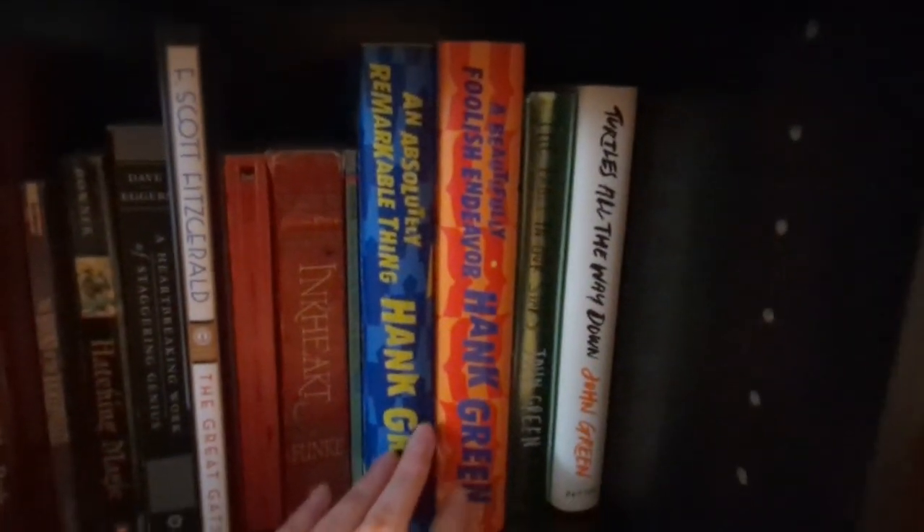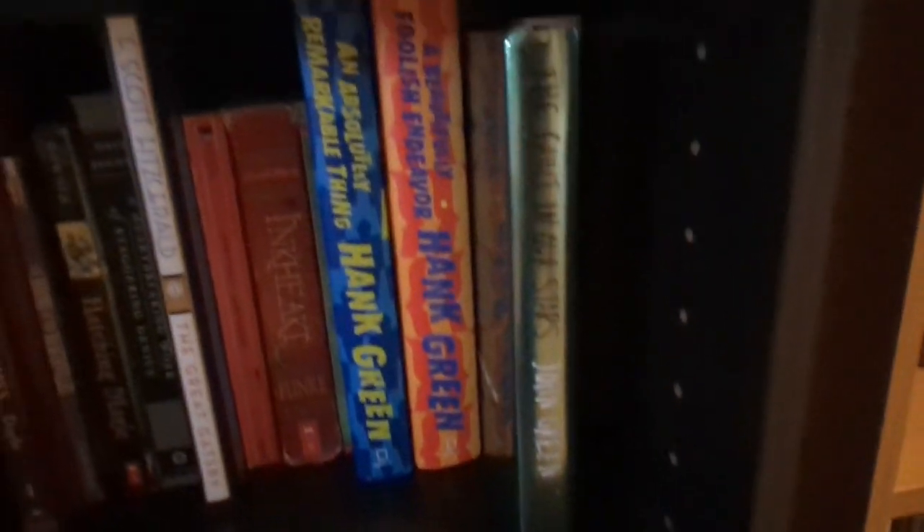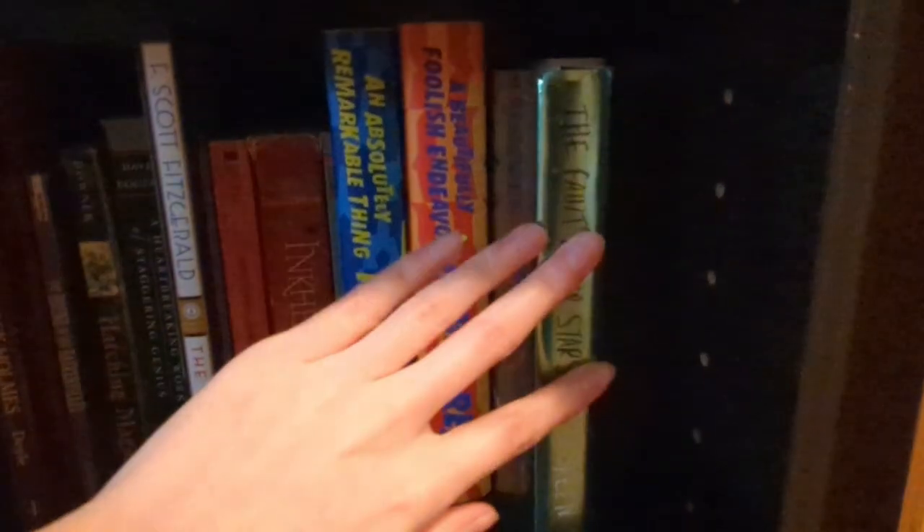Over here we've got Hank Green and John Green. All four of those are signed copies, and this one over here is a special edition of The Fault in Our Stars with a green cover that I got from the Project for Awesome.